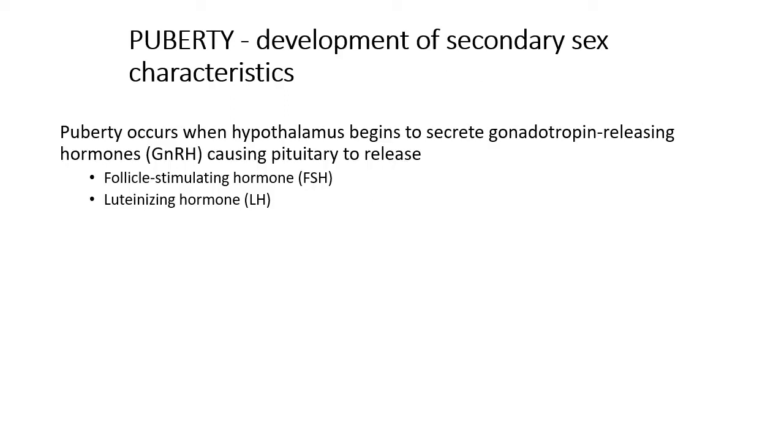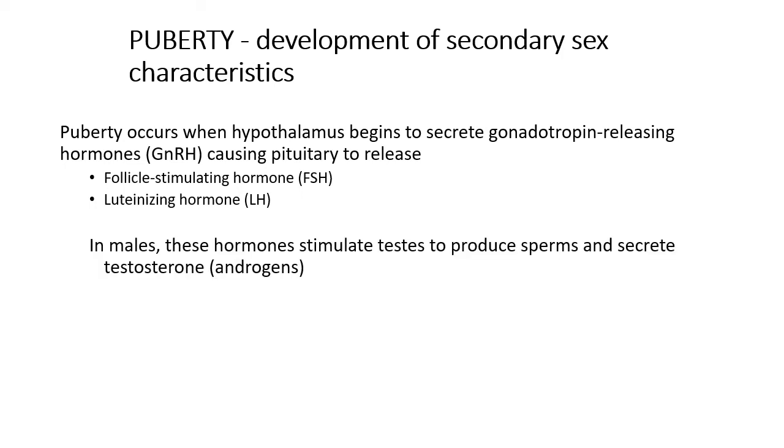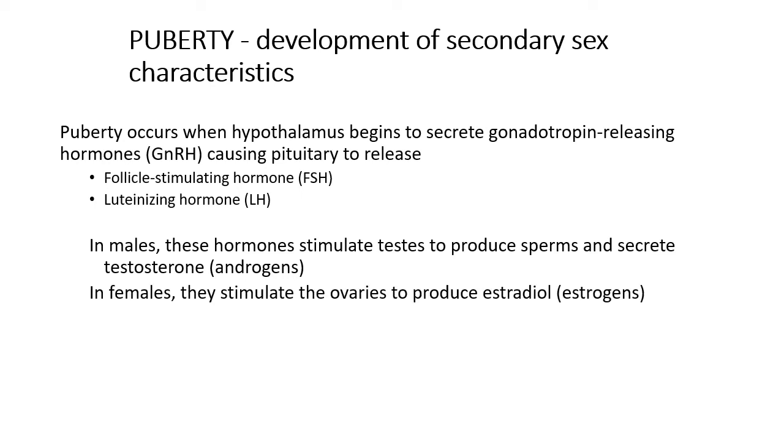Let's look at puberty. Puberty actually begins earlier than most people realize. Puberty occurs when the hypothalamus begins secreting gonadotropin releasing hormone (GnRH), and it causes the pituitary gland to release follicle stimulating hormone (FSH) and luteinizing hormone (LH). In males, these hormones stimulate testes to produce sperm and secrete testosterone. In females, they stimulate the ovaries to produce estradiol and estrogens. This is a process that begins really early over the last several years.